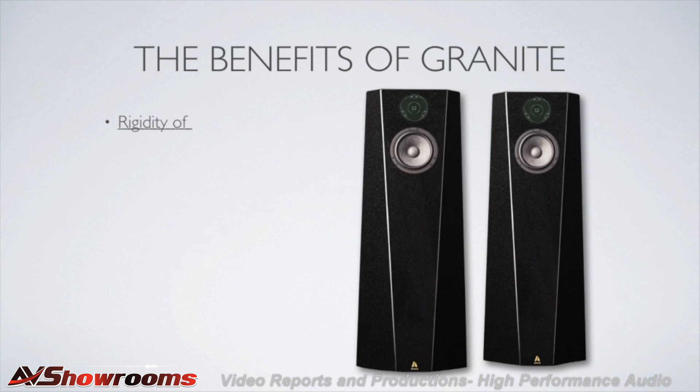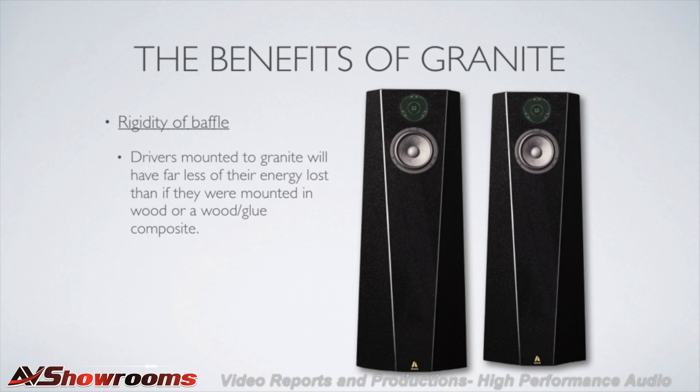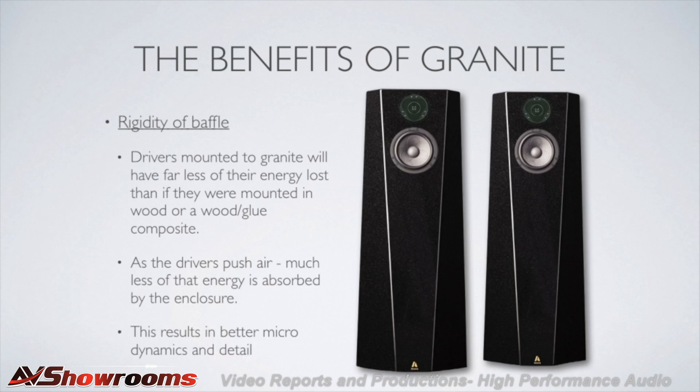Rigidity of the baffle. The baffle — the part of the speaker that the drivers are installed into — makes quite a difference in how a speaker can perform. As the drivers push air to make sound, conventional wood enclosures will absorb some of that energy. This causes a loss of dynamics and detail. Holding the driver completely stationary means that all of the energy the drivers are trying to turn into music goes to music, not being erased by the enclosure. Having this very rigid enclosure allows the premium quality drivers used by Acora to better do their job.